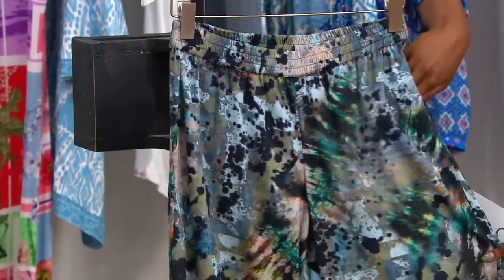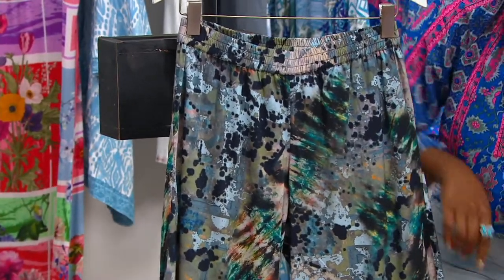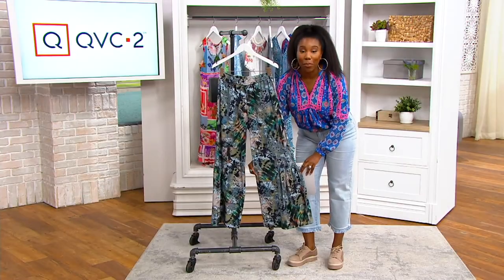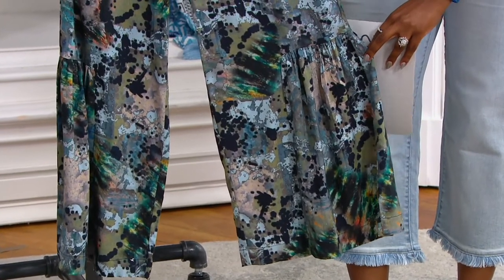There's a pocket — it's sort of hidden. You don't notice it until you put your hand in it, but there is a nice pocket. And what really makes these stand out is this ruffle detail at the bottom. This is what makes this pant a little different from something that you might already have in your closet.